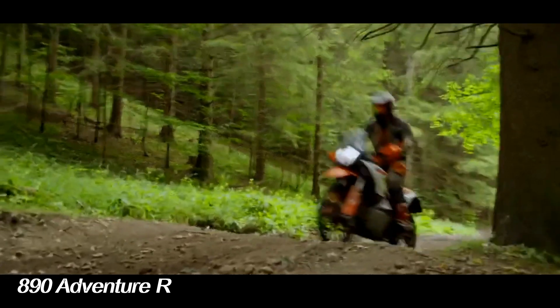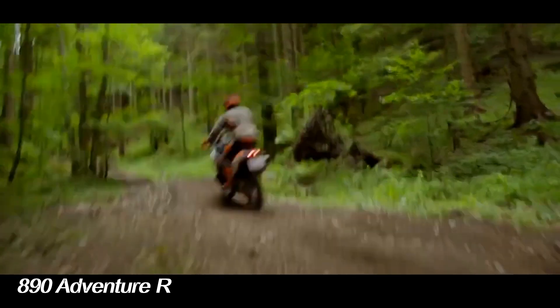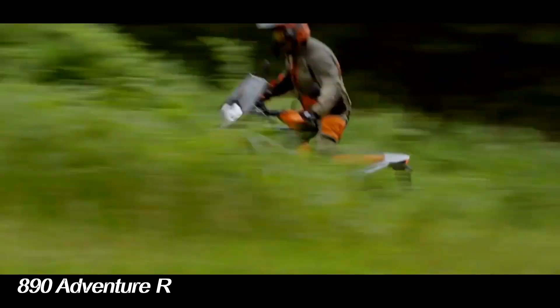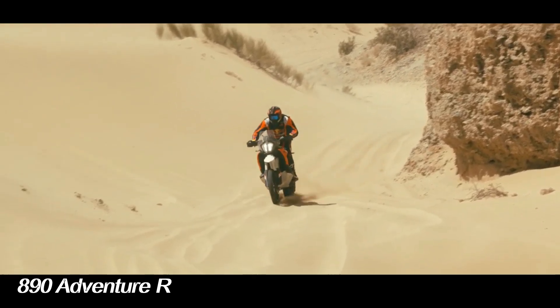The windshield looks shorter for aerodynamics suited to both street and trail needs. The new tank superstructure and wider rear seats increase agility in overcoming heavy terrain.